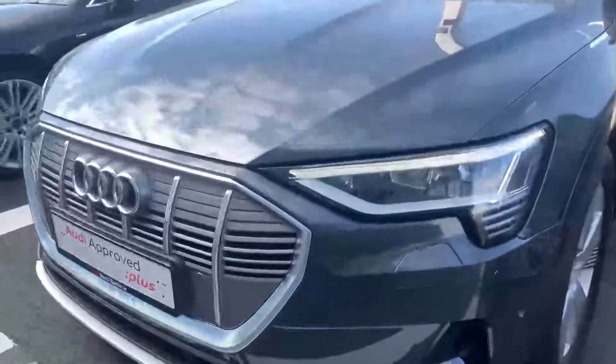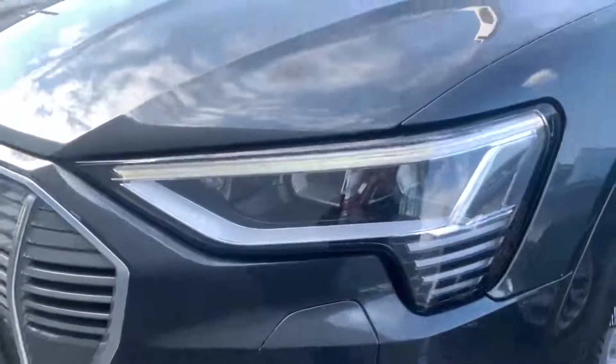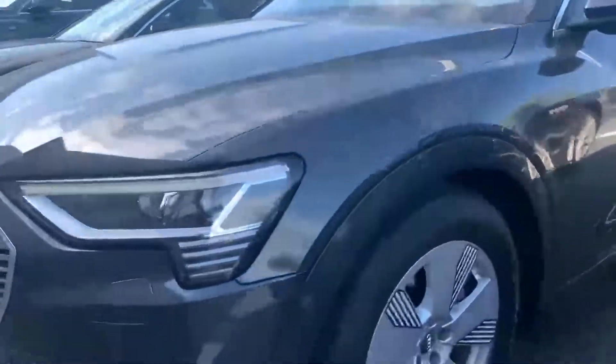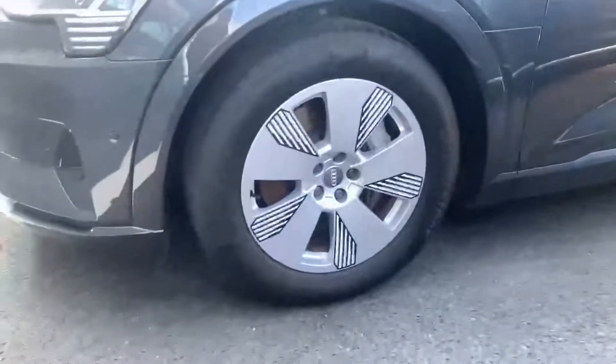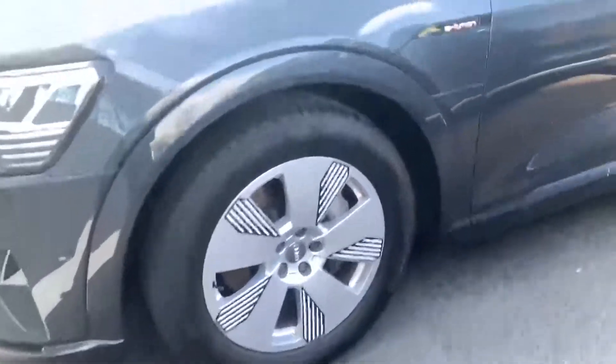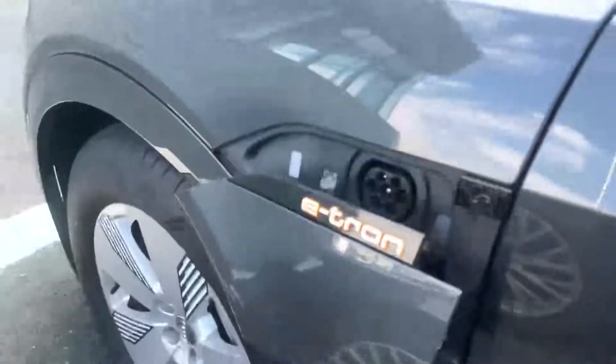Taking a quick look at the front, you'll see along the top we've got an LED daytime running light, and the car comes with LED headlights which are really cool looking but also really good in the evenings. The advanced comes with these 19-inch alloy wheels, and you've got your e-tron badge on the wing where your charging ports are as well.